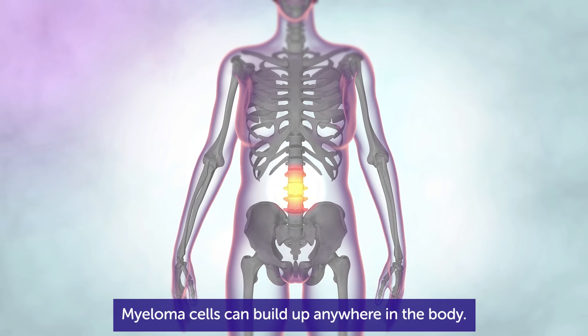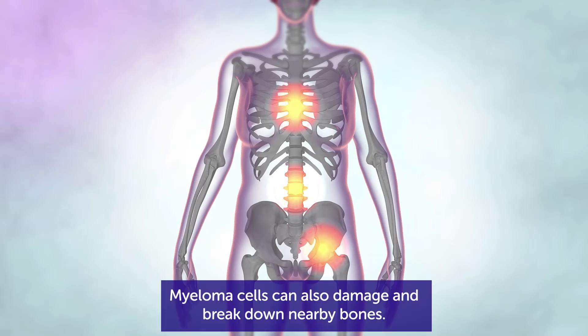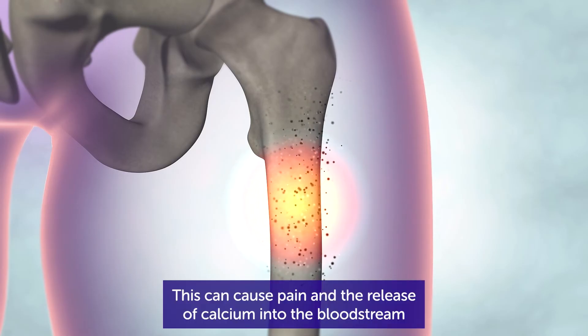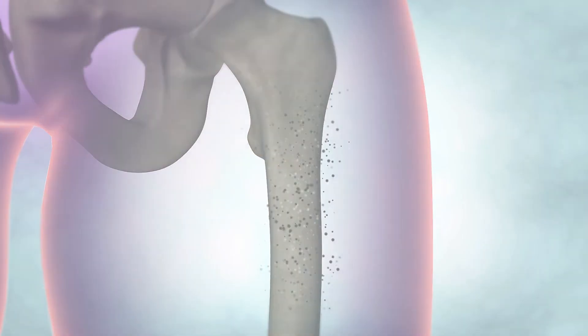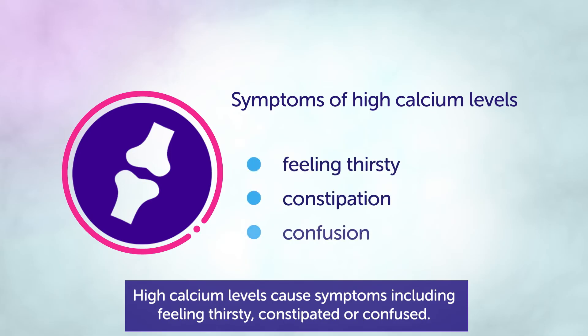Myeloma cells can build up anywhere in the body. This is why it's also called multiple myeloma. Myeloma cells can also damage and break down nearby bones. This can cause pain and the release of calcium into the bloodstream, which causes high calcium levels. High calcium levels cause symptoms including feeling thirsty, constipated or confused.